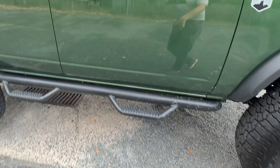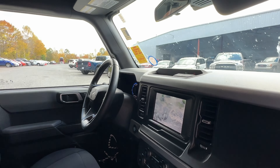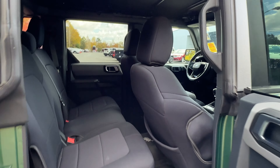It's got all the Rough Country accessories — the step rails. Come inside, you've got the seat covers. It's got less than 7,000 miles on it. It looks cool. I like it.